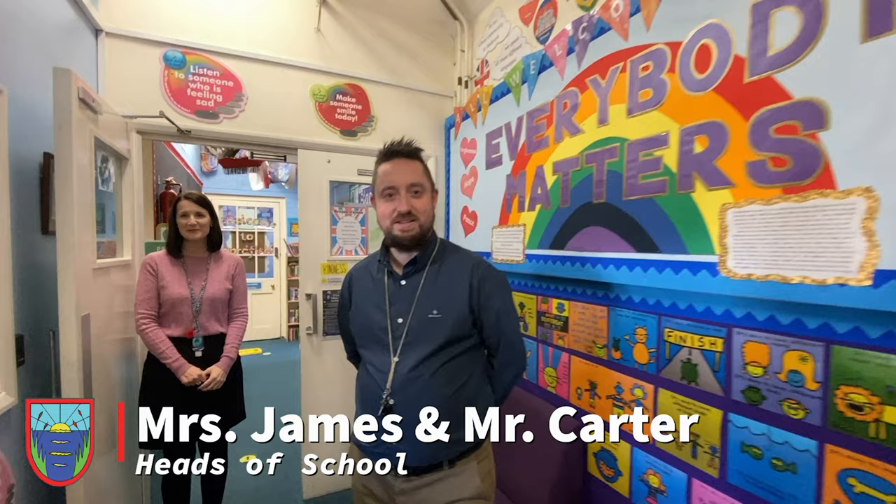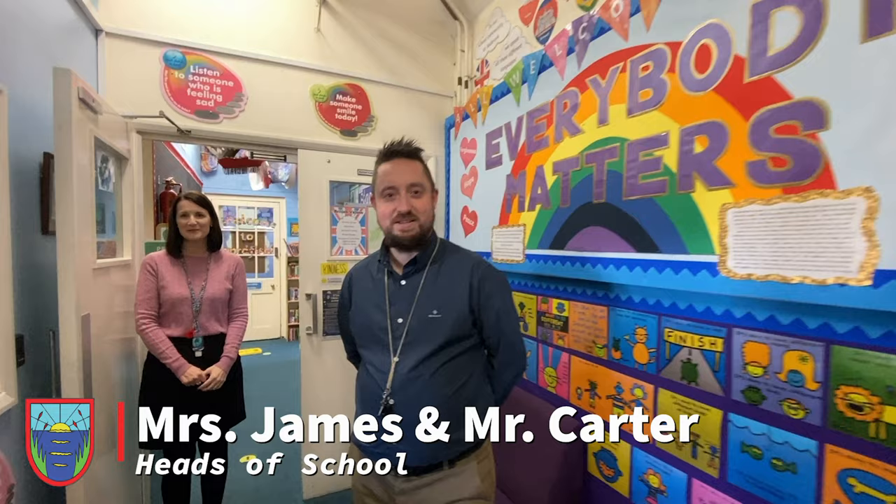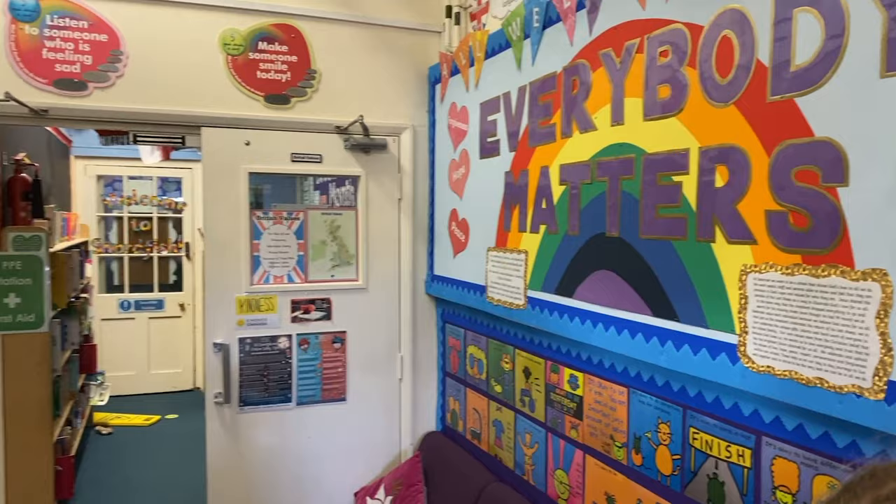Oh look, these are the heads of the school, Mr Carter and Mrs James. Welcome to Seabrook Primary School. This is a place where everybody matters. And this is our school secretary, Mrs Beach.